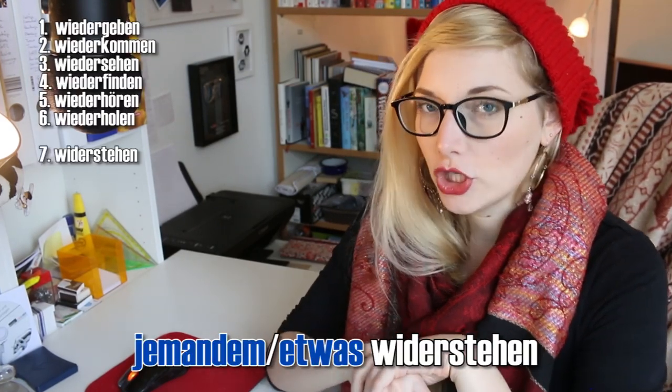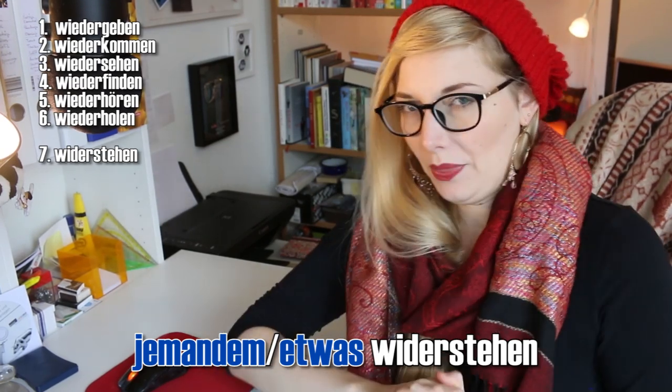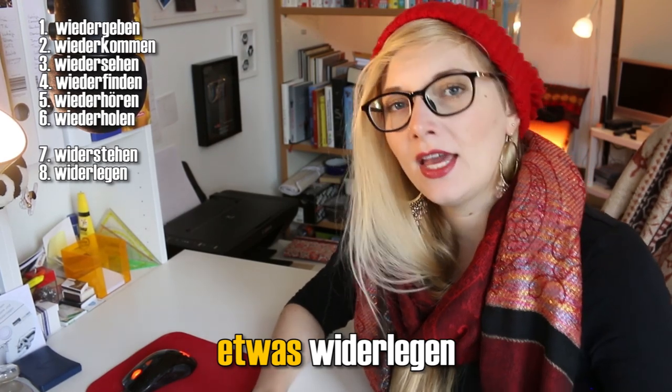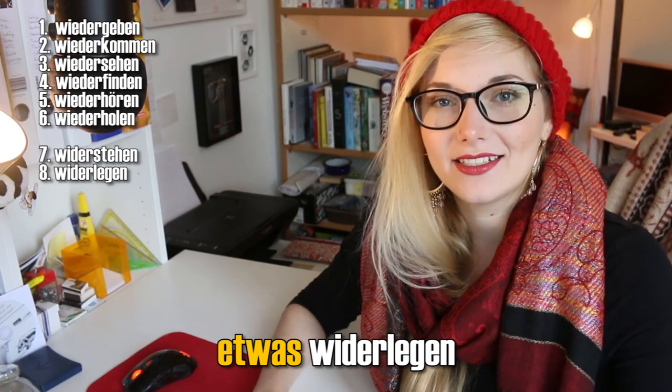The second category is the other wider — no E — and as I said, wider means 'against', so 'push back' is what wider is, as you will see from these verbs. Etwas oder jemandem widerstehen means to withstand or to resist something. You can resist a temptation: 'Ich widerstehe dieser Versuchung' — I am resisting this temptation. Etwas widerlegen: to disprove or refute something. So if you make a point and I present a fact that disproves that, then I have widerlegt your statement. 'Dieser Glaube bestand sehr lange, aber wurde widerlegt.'